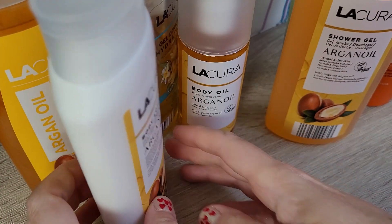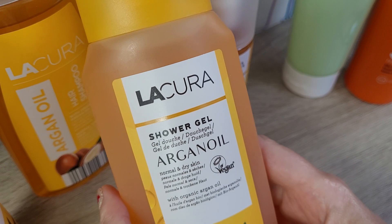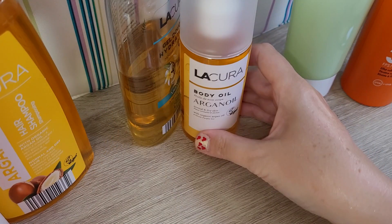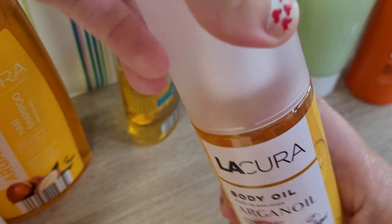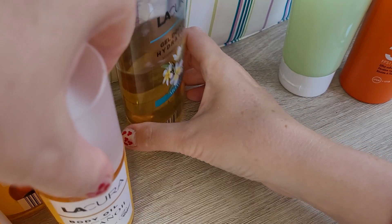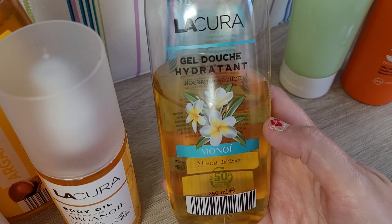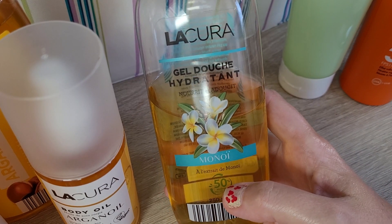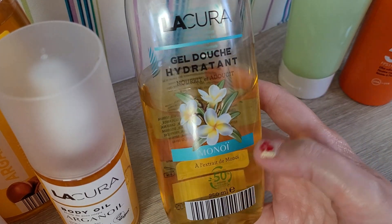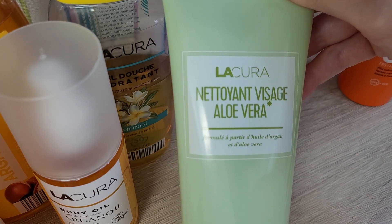They also had a whole range of argan oil products — body lotion, shower gel, shampoo, and a body oil in a pump bottle — so I'm very happy to try those. I also bought another shower gel which I started using on holiday: the Lacora Monoi. It's a really nice shower oil — really, really enjoyed using it. As you can see, we're halfway through this one. It's a shame they don't have it here in the UK.